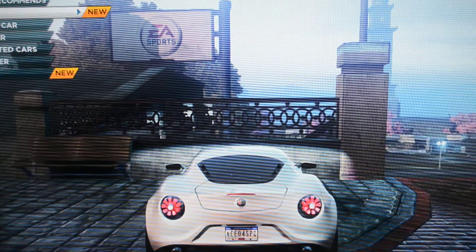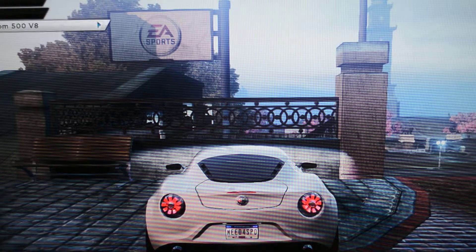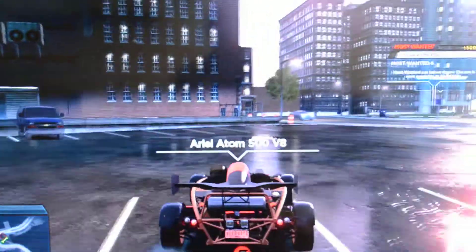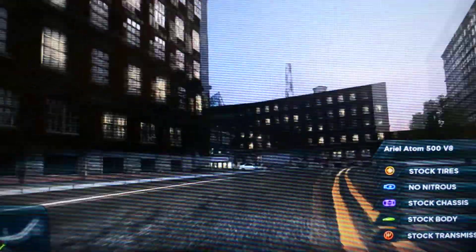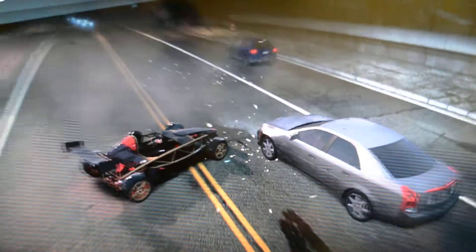Now number five is the Ariel Atom 500, eight cylinder. This is actually a formula car, so why not we show that. I'll show you that in this video. This Ariel Atom — I have to move to this view because then only I can control this car at high speed.